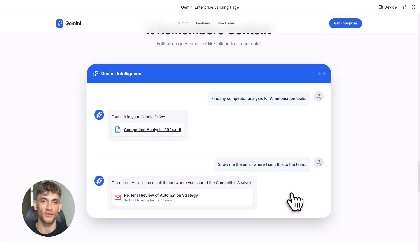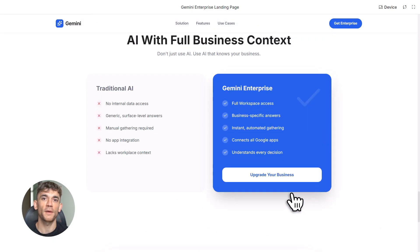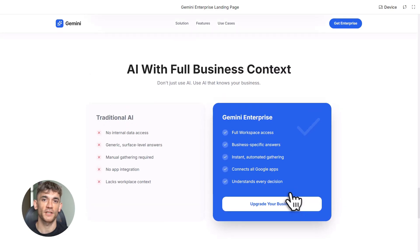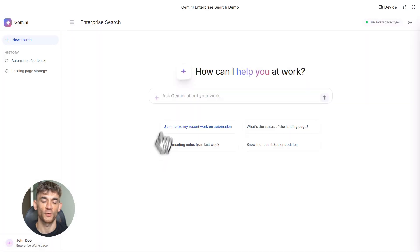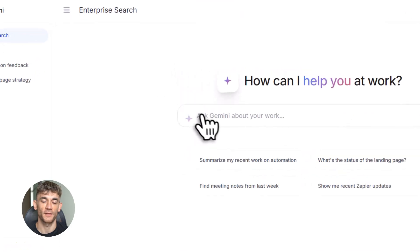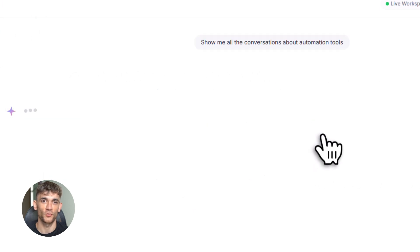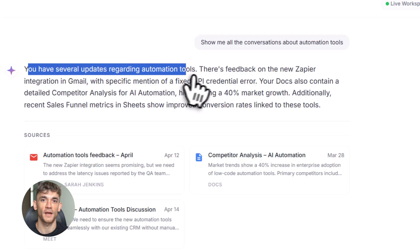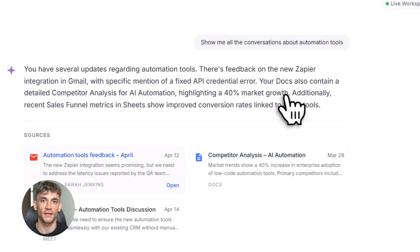Second use case: content planning. You're creating a new video or blog post and you want to make sure you're not repeating yourself. Ask Gemini, 'Have I already created content about Google Gemini Automation?' It searches all your docs, all your video scripts, all your published content, and tells you yes or no. If yes, it shows you what you already covered so you can make your new content different. Third use case: team coordination. Your team is working on a new funnel with emails flying, docs being edited, and meetings happening. Just ask, 'What's the latest update on the sales funnel project?' Gemini pulls together all the recent emails, the latest version of the doc, and any meeting notes — you get a complete picture instantly.